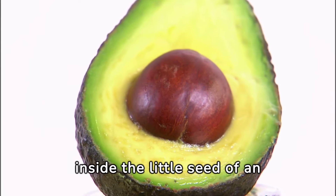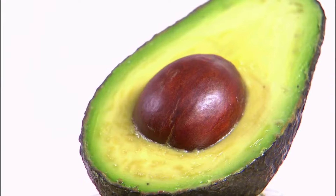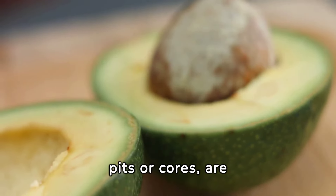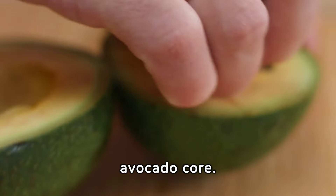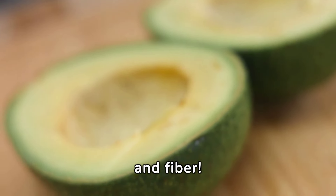Ever wondered what's inside the little seed of an avocado? Turns out it's not just meant for the trash bin. Avocado seeds, often referred to as avocado pits or cores, are versatile and can be consumed in various ways. In this video, we're diving into the surprising benefits of the avocado core. Spoiler alert — it's packed with antioxidants and fiber.